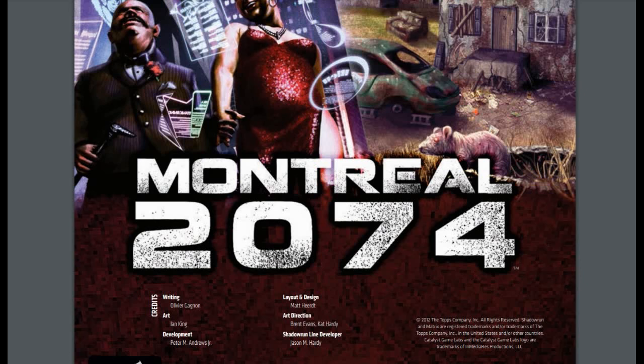One of the things Fourth Edition was really good at was providing a sense of place and building nations and settings throughout the Sixth World, making the world of Shadowrun feel bigger than just Seattle or the UCAS — bigger than that Pacific Northwest bubble that a lot of the earlier setting material operated in.